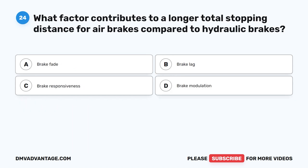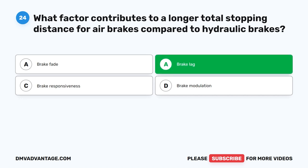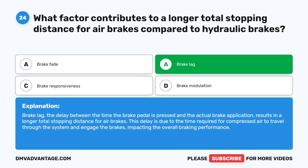Question 24. What factor contributes to a longer total stopping distance for air brakes compared to hydraulic brakes? The correct answer is B: brake lag. The delay between the time the brake pedal is pressed and the actual brake application results in a longer total stopping distance for air brakes. This delay is due to the time required for compressed air to travel through the system and engage the brakes, impacting the overall braking performance.